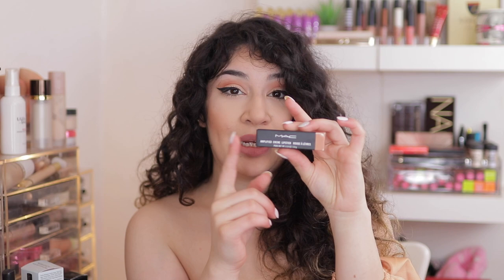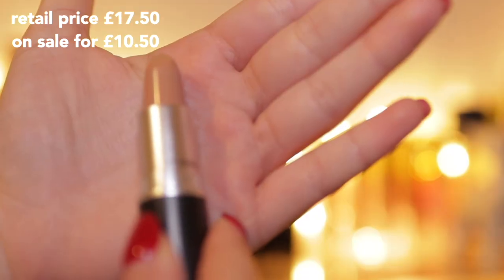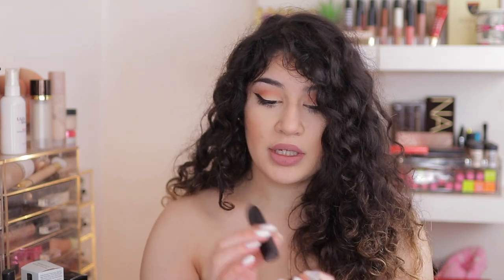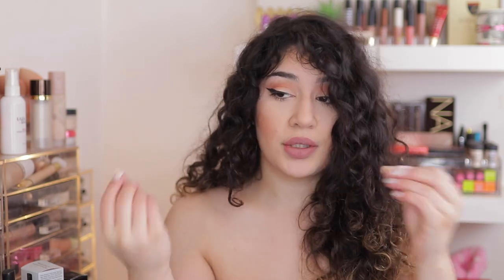The MAC Amplified Cream Lipstick — this is in the shade Leave Me Breathless. This is a very neutral beige nude — no pink, no peach, it's just straight up beige — and I can't wait to try it. I love the Amplified Cream formula; it's very creamy, very pigmented, high coverage — all that good stuff.